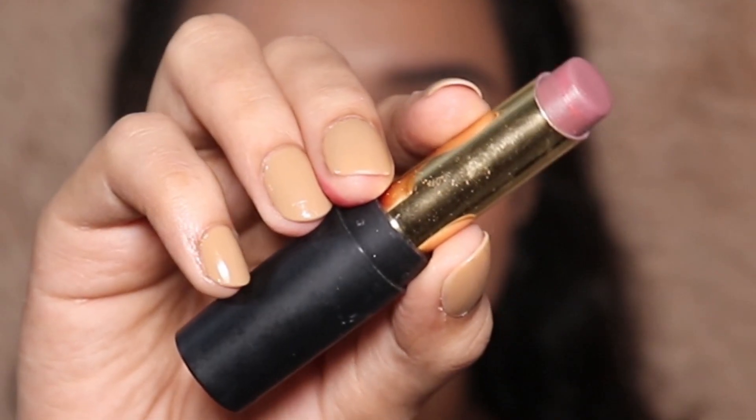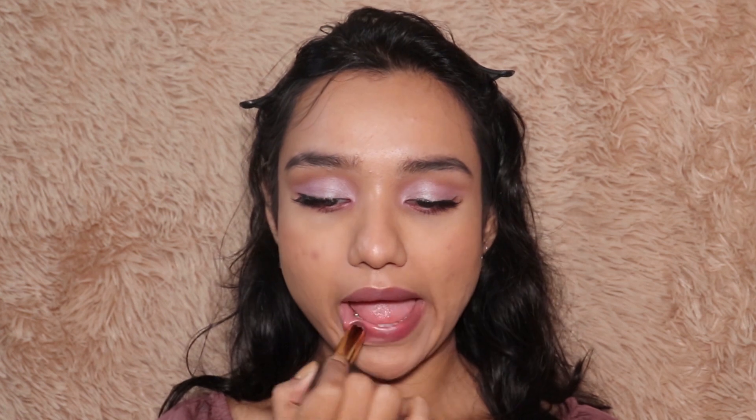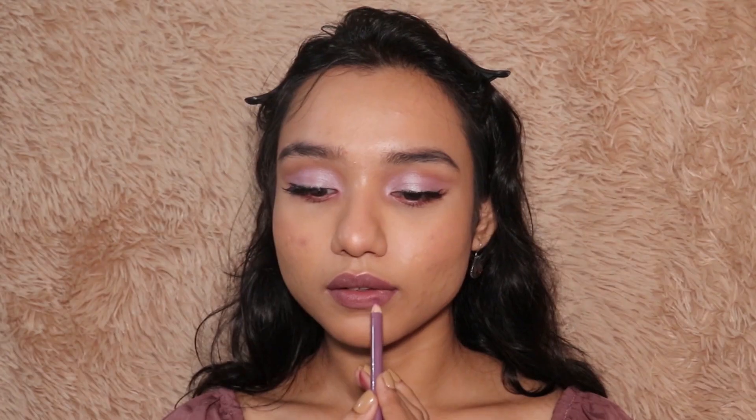Moving on to my lipstick. I'm applying this Nelf lipstick — as I mentioned, I wanted to go with the lilac vibe, and this lipstick was going so well with the whole eyeshadow look. I also lined my lips a little bit to get that definition, using this Miss Claire lip liner.